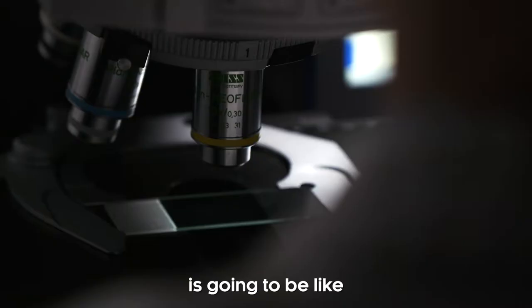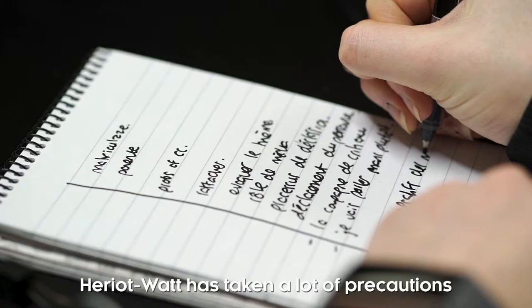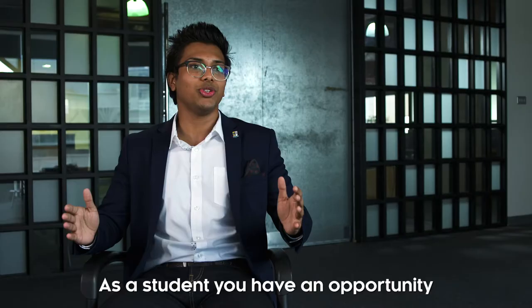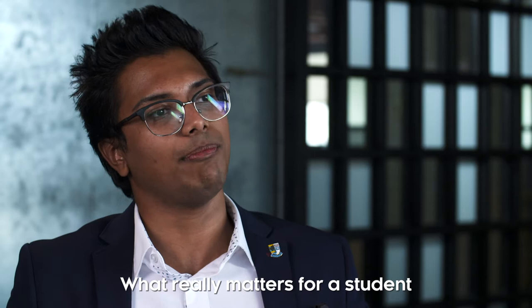With the current situation regarding coronavirus, many students will have concerns about what the new academic year is going to be like and the impact it will have on them. Heriot-Watt has taken a lot of precautions to ensure that students are safe. As a student, you have an opportunity to be here and to be online at home, just so that you are safe and mentally okay as well.